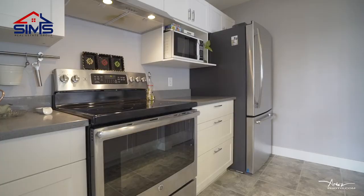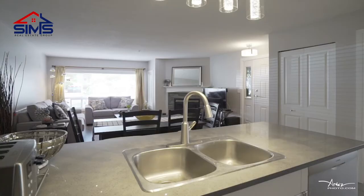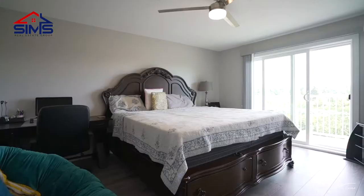Off the living room you'll find a great kitchen with new stainless steel appliances, very high-end quartz countertops, and beautiful custom cabinetry.